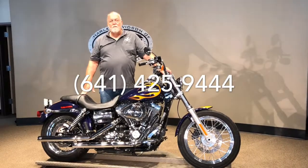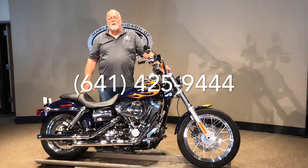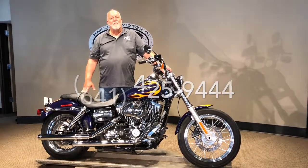So take a look at it. If you think you'd like to have it, give us a call. We'll put it in your garage. Thanks a lot for watching.